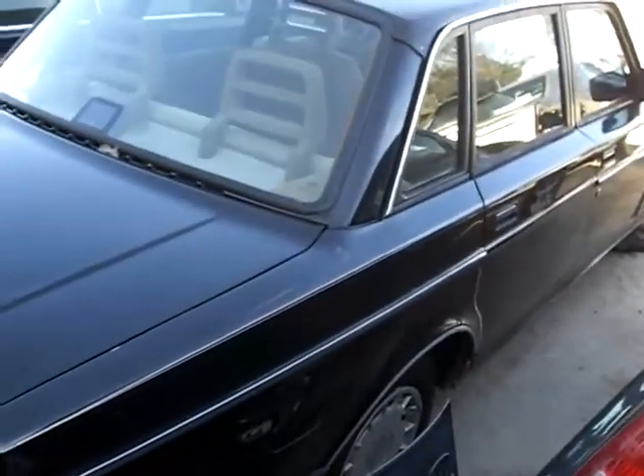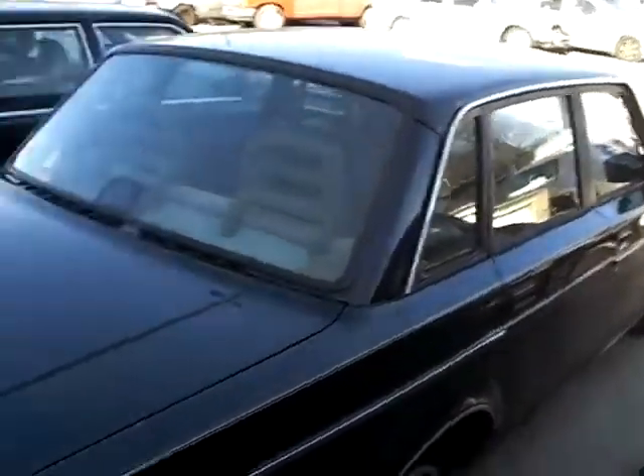Let's look at the body — nice and straight. Black with beige interior, a very attractive color combination.